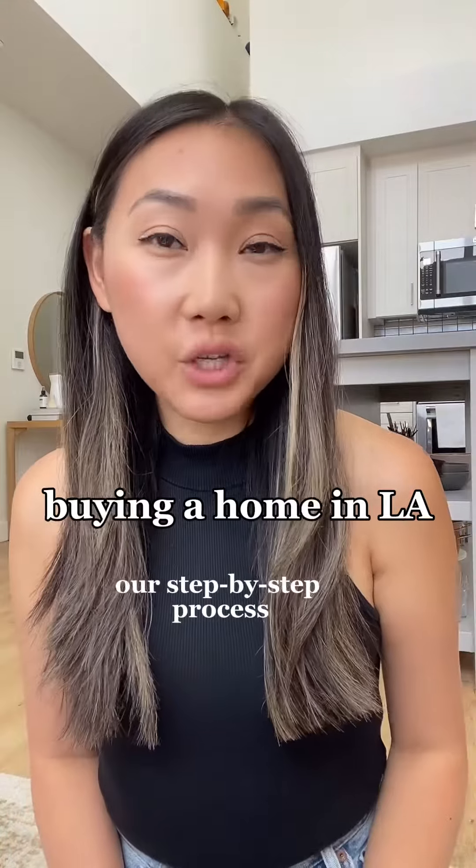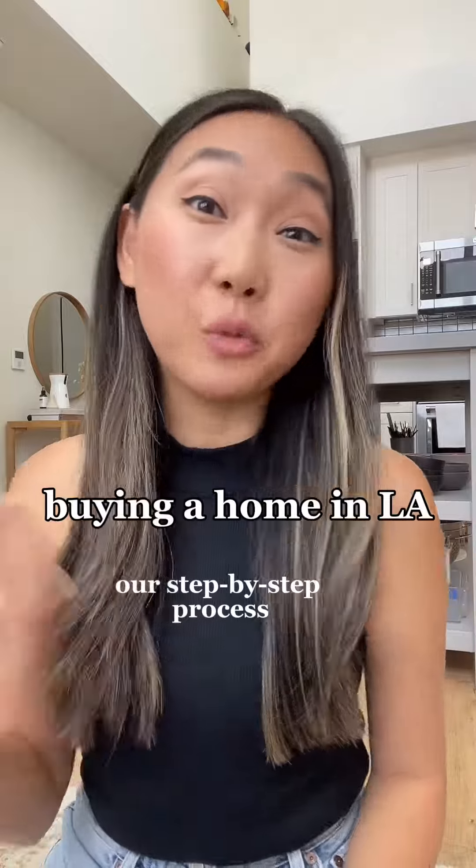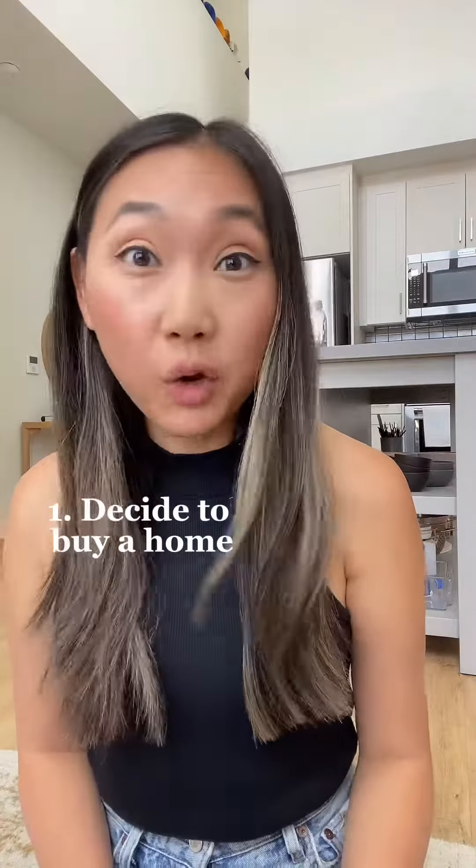My husband and I are getting ready to purchase a home at the end of this calendar year in Los Angeles, and I'll share the step-by-step action items that we did to get ready. The first thing that we did was decide that we want to buy a home. When we moved to LA, we signed an 18-month lease and decided that at the end of this lease we want to be homeowners.